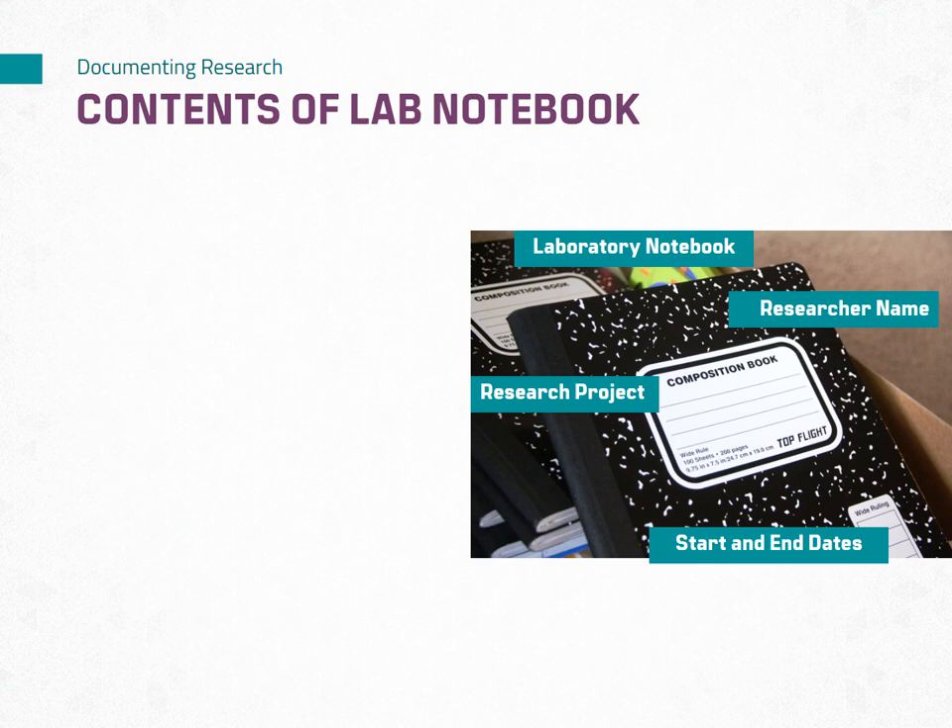For a physical lab notebook, the inside cover should include the researcher contact information and laboratory address. For an electronic notebook, ensure that the laboratory notebook is backed up to a cloud storage service regularly. If possible, have this done automatically so you don't forget.